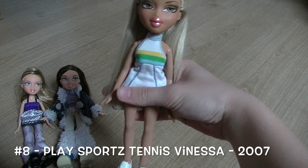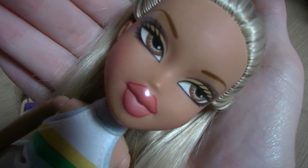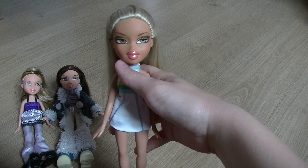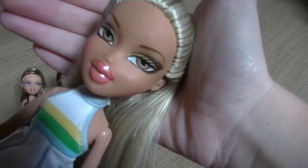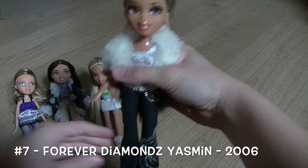Next doll is Play Sports Vanessa, and I think she was made in 2007. I just love this doll so much. She's really special — I was so happy when I found her in a really cheap store here in Belgium back in the day. Her hair is so soft and beautiful, I love the colors in her hair. She is playing tennis, and this kind of reminds me of my grandmother because my grandmother used to play tennis when she was younger.